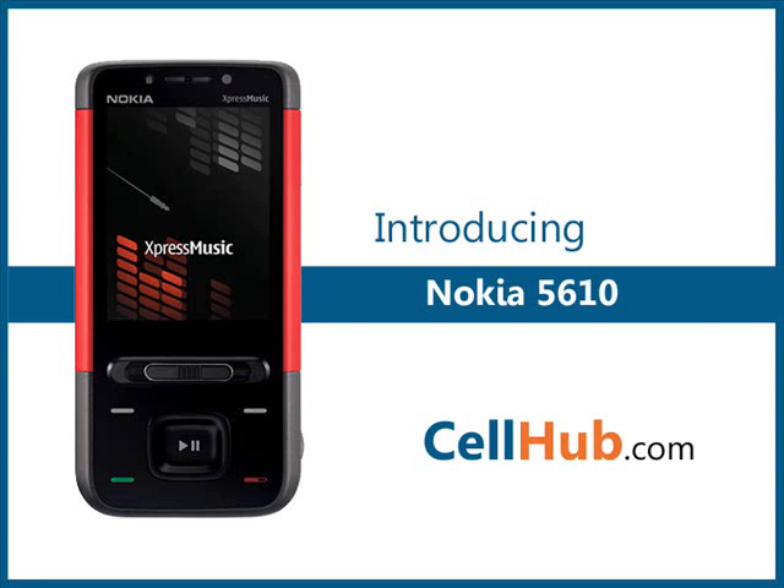The Nokia 5610 Express Music Phone is a youthful slider-designed phone with 3G technology. It's a refined version of the Nokia 5310 having better display and call quality.